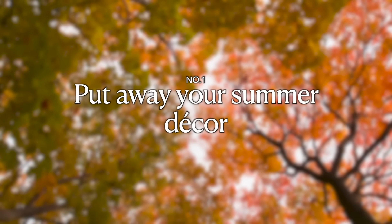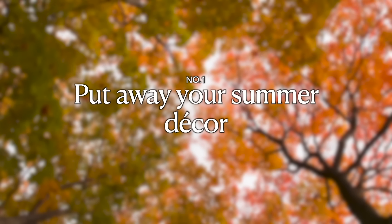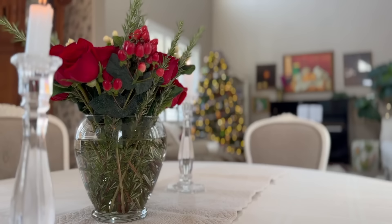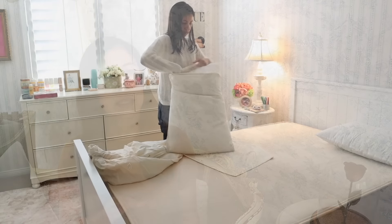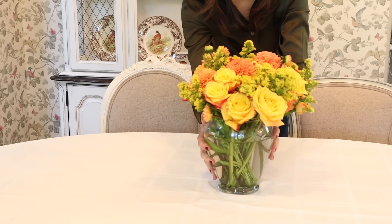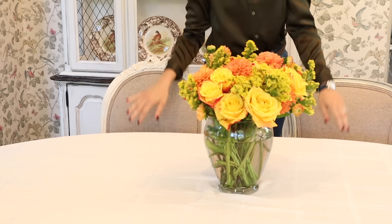Tip number one on how to transition and get ready for autumn is to declutter and put away your summer decor. Whether you have a lot of seasonal decor or not — I actually don't have very much seasonal decor, I only really decorate for Christmas — this time of year, sometimes a few tweaks we'll make are to bedding or to throw pillows and throw blankets if you want to switch those out and get ready for the fall season through those colors.